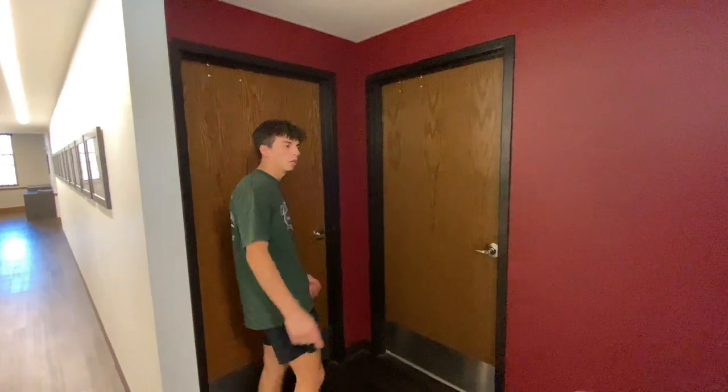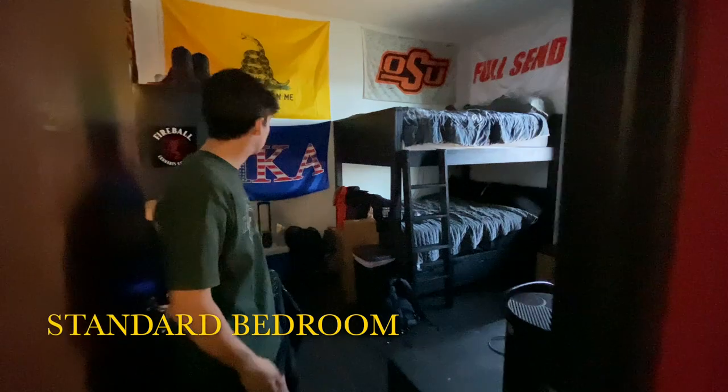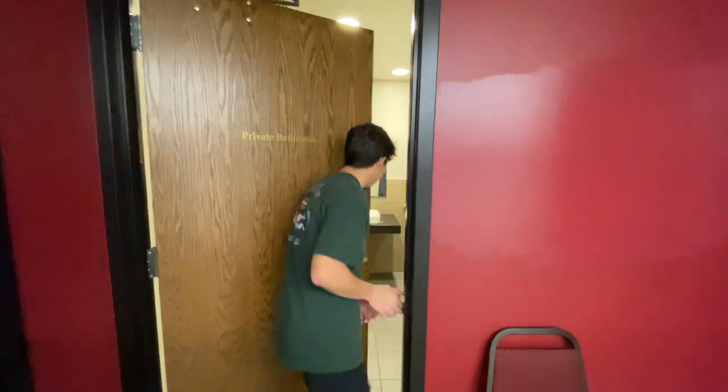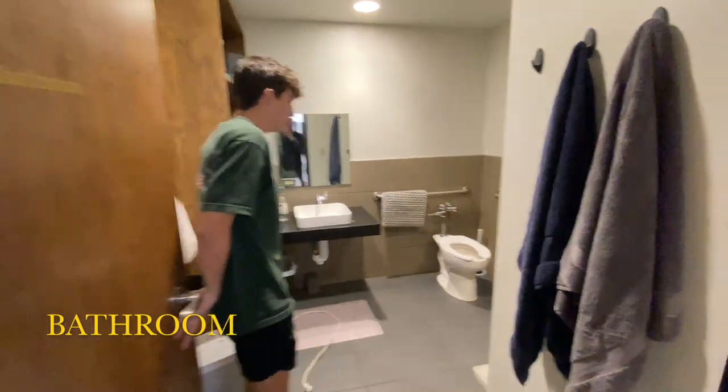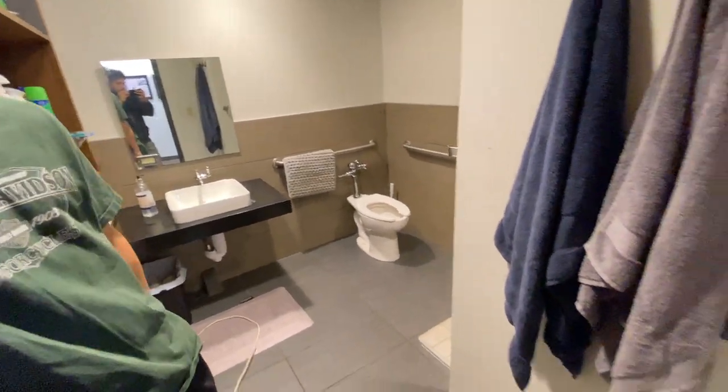So the rooms here are two to a room and you share a bathroom. Right here is my room — got full-size bunks, a fridge, TV. Everyone gets a dresser and a desk. Make it look however you want. And right here, here's what the bathrooms look like — shower, toilet, sink. Not much to it, but they work great.